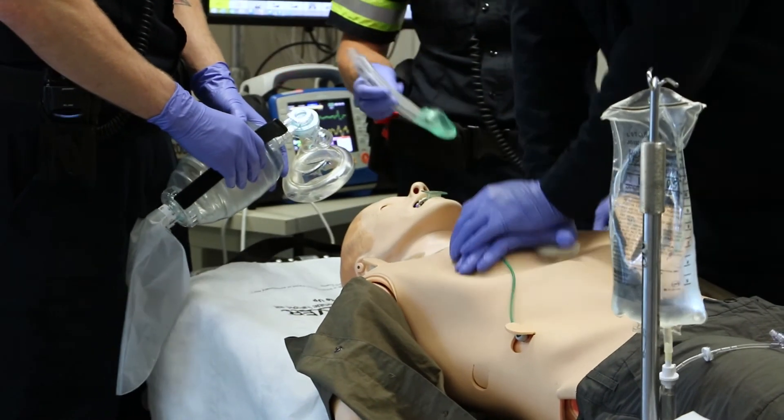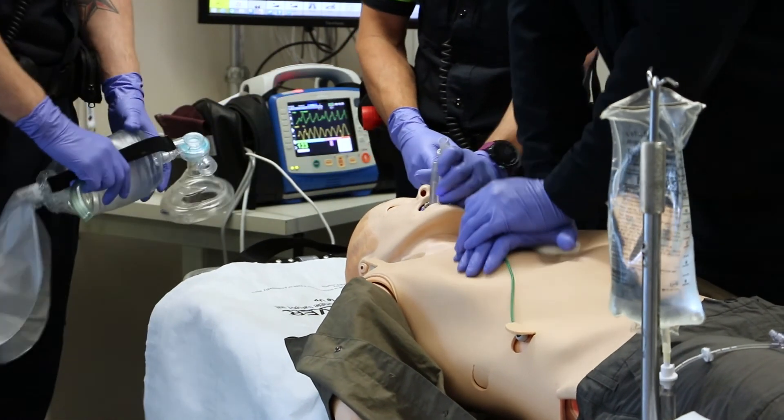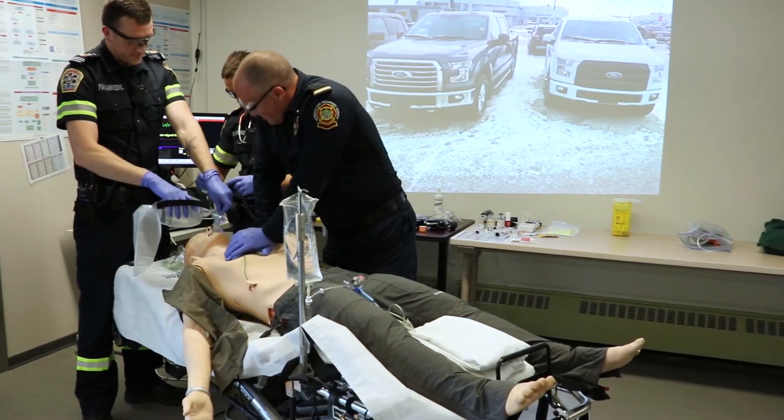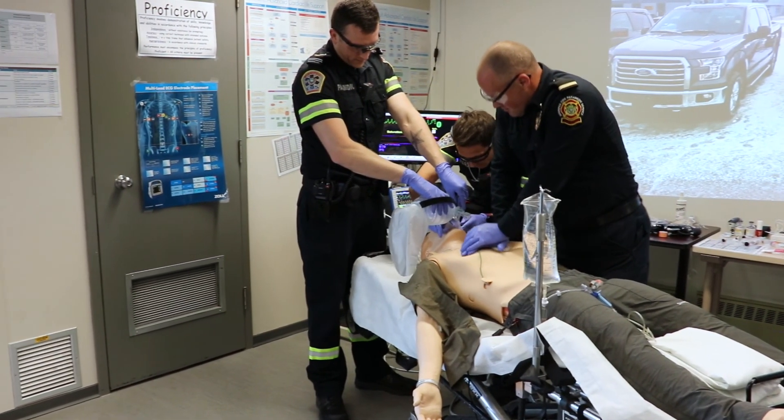In here, they can work out those kinks and mistakes, and get their assessments and flow to their call better. So that when they hit the streets, everything's just a little smoother. There's a lot of value that is being done here.